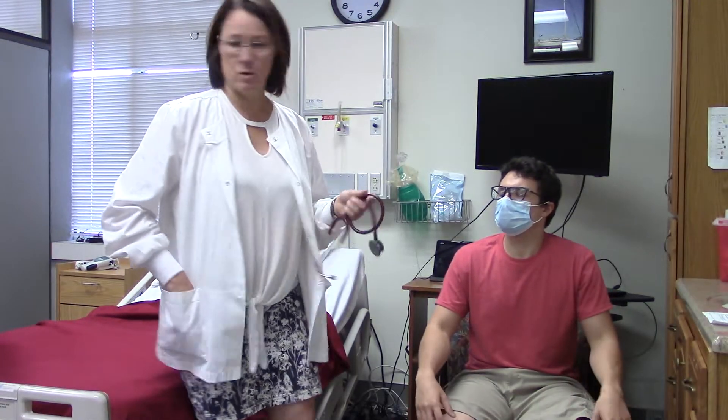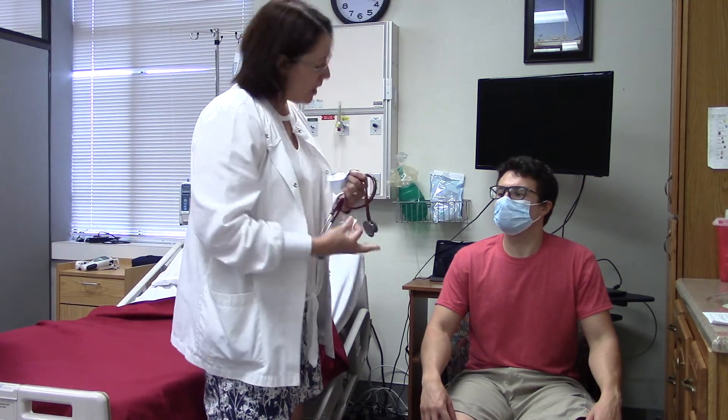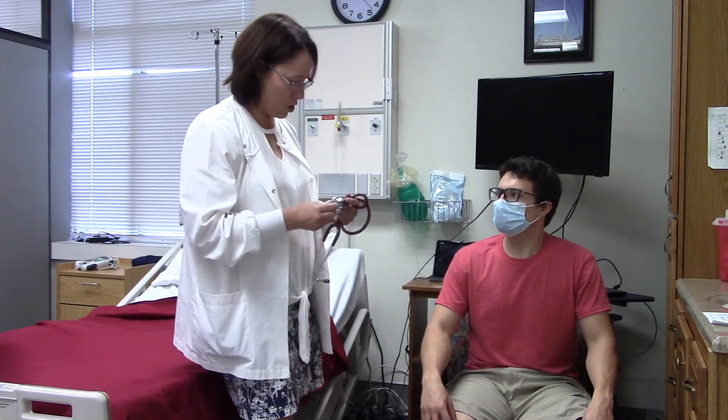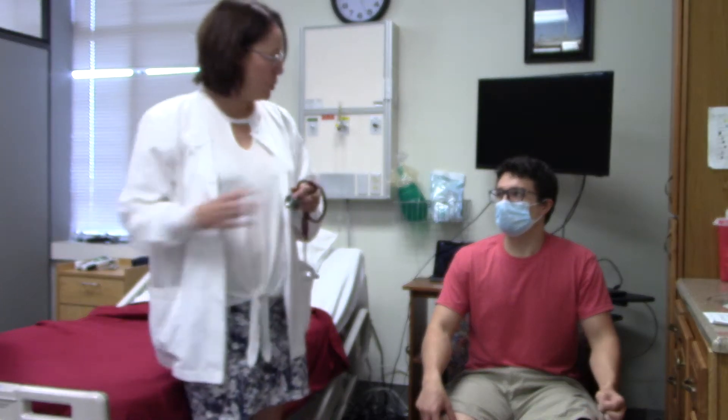I'm going to put my stethoscope and go ahead and clean it off. Matthew, do you have any shortness of breath? No. How about a cough? None. Do you have a history of smoking? No.